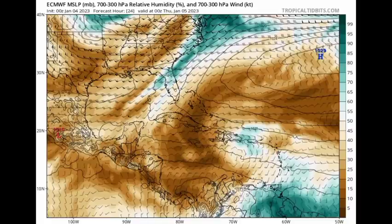For tomorrow, the Euro model is definitely expecting that area of moisture to be making its way towards the vicinity of the Dominican Republic. We also see some increased moisture across portions of the southeastern Caribbean as well heading into Friday.